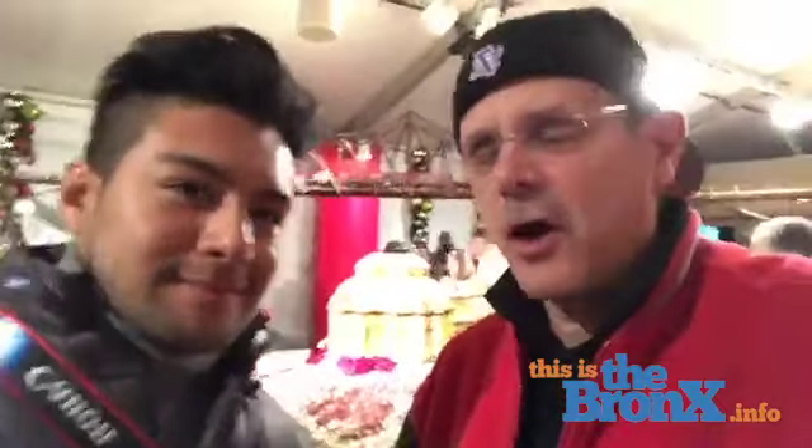Hey everybody, this is the Bronx TV, we're doing Facebook Live. Look who I found here — Andy in the Bronx! Because we have great taste, we are here to see a Holiday Train Show at the Botanical Garden. Have you ever seen this before? Actually, this is my first time here at the Botanical Garden train show, so this is a first time experience for me and it's super duper cool so far.